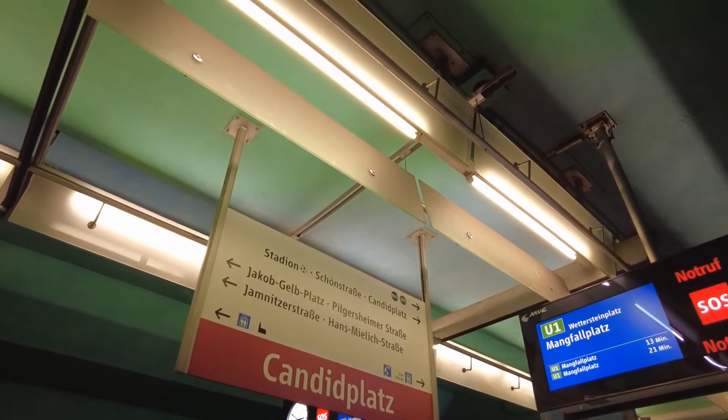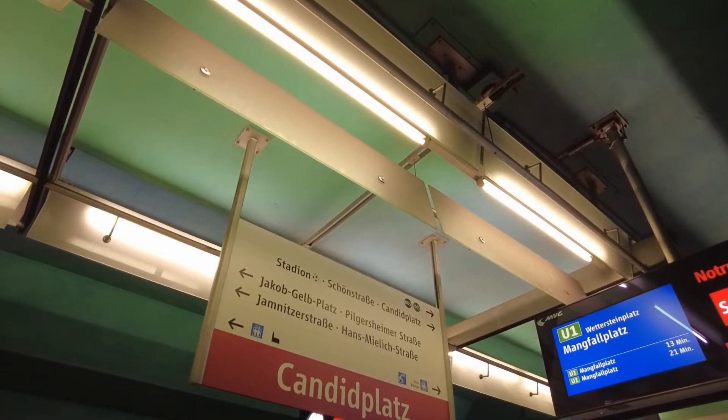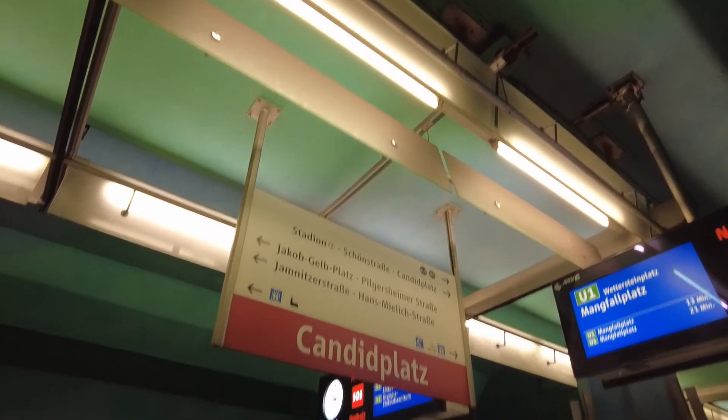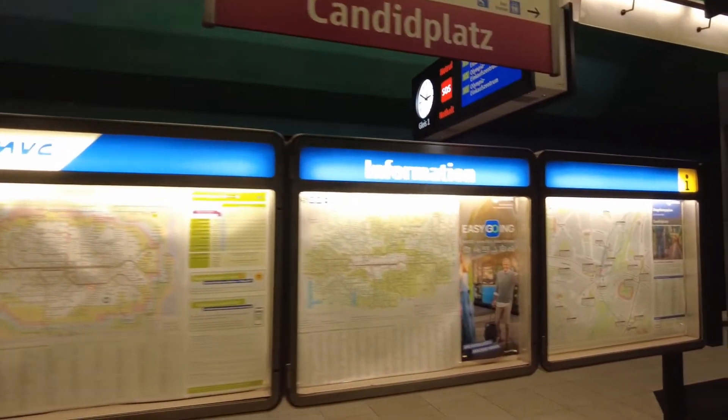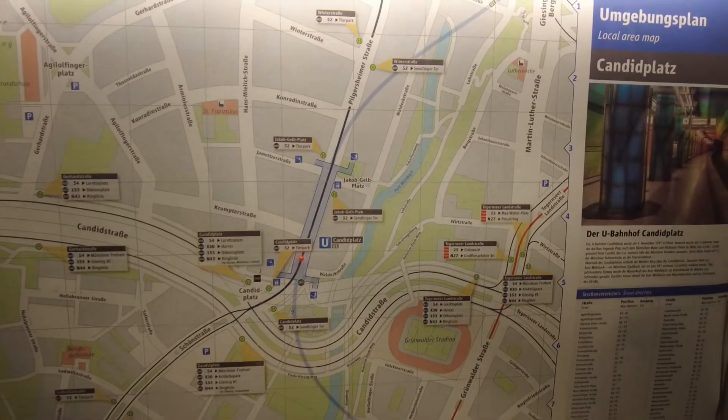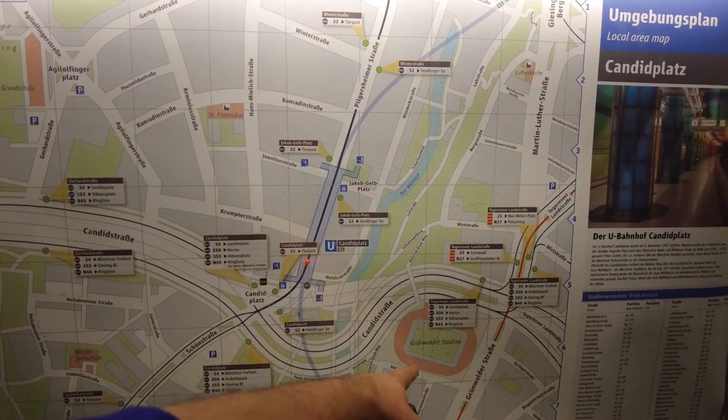One of the direction signs here says 'stadium,' pointing to the Städtischen Stadion an der Grünwalder Straße, as mentioned. All information is displayed here, including the stadium.